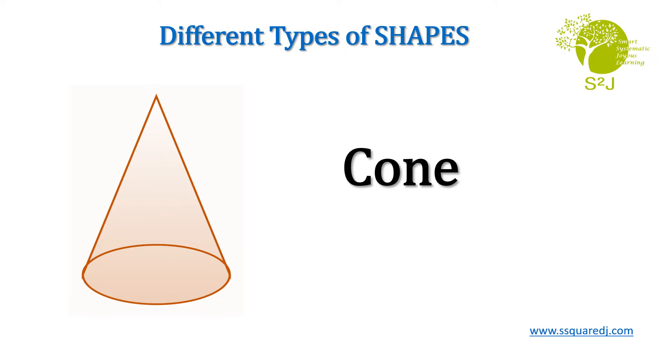Cone. C-O-N-E. Cone. Repeat after me. Cone.